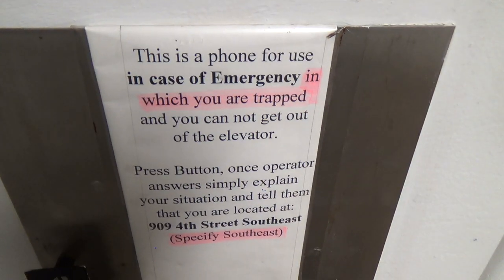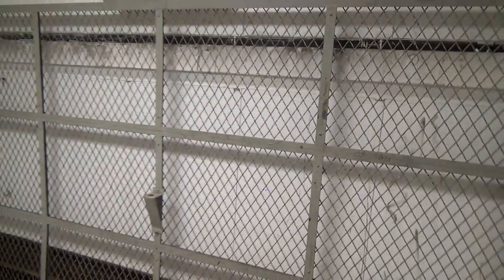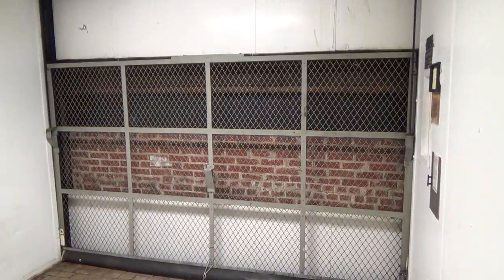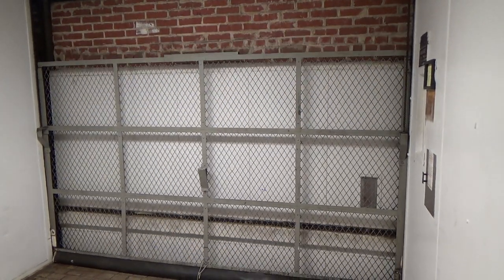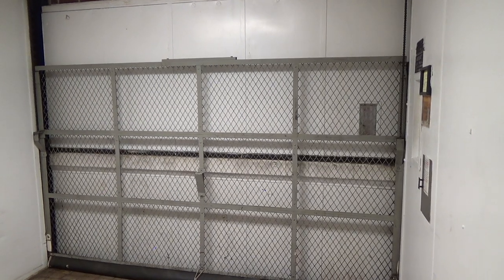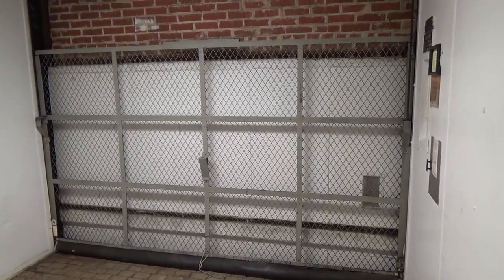Living life on the edge. Let's go down to one. Well done.